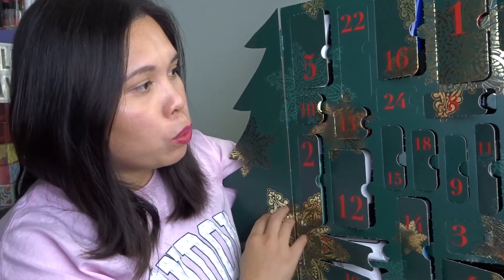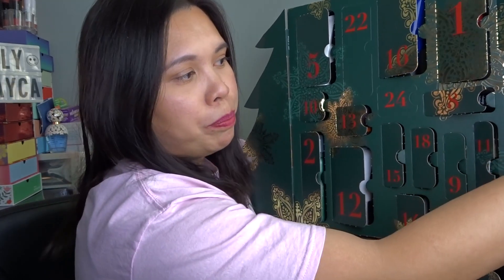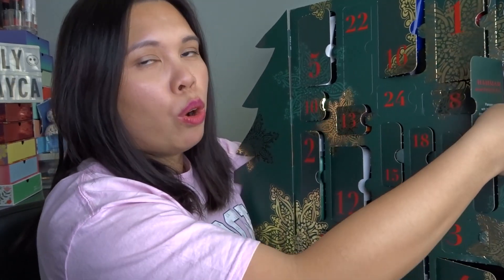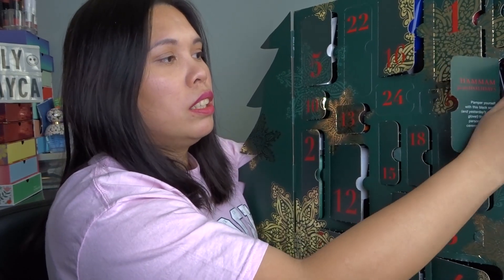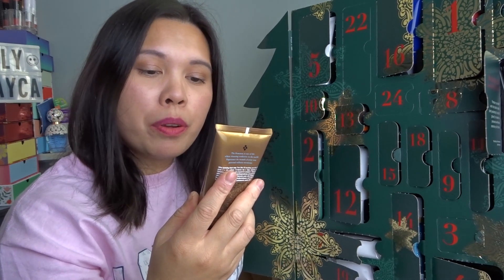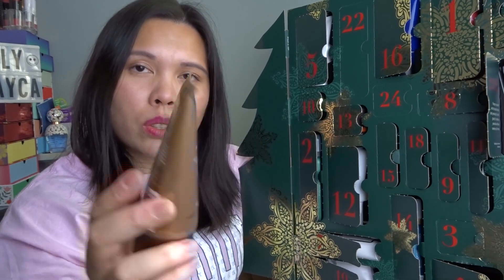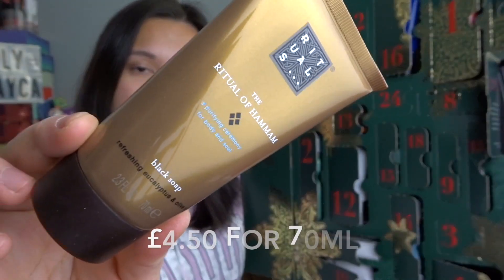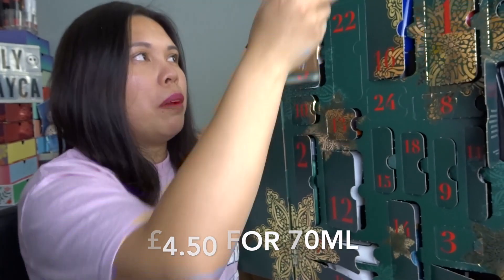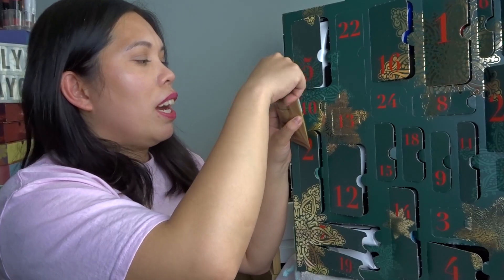Door twenty-one: the Ritual of Hammam Purifying Ceremony for Body and Soul — Black Soap, 70ml. It smells of eucalyptus and mint — very relaxing. I've never tried this range before, so I'm really happy to have the chance.